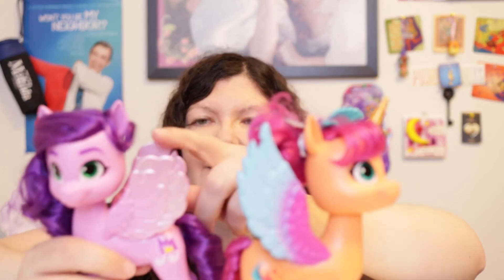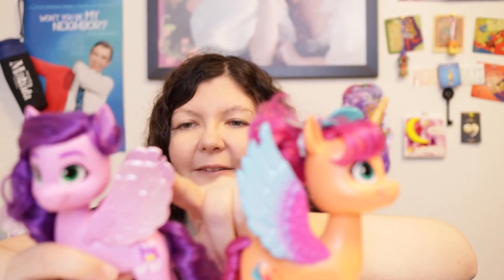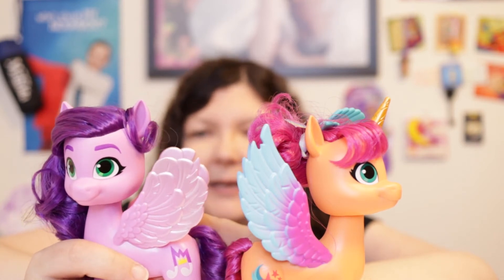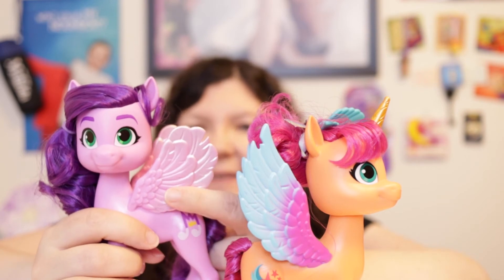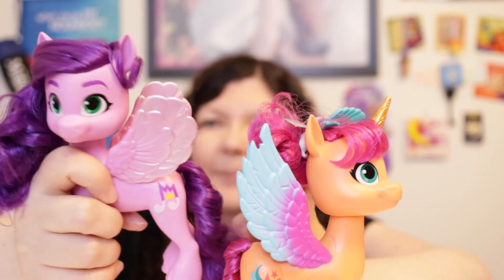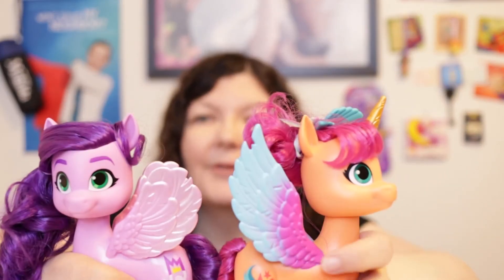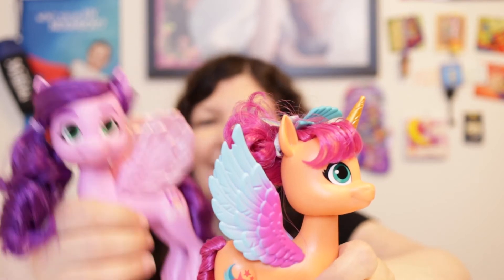Then we have Pip. Pip's wings are more of a curvy kind of feathers and they are smaller and shorter. They kind of have a little bit of pink that goes to a light pink on the outside, whereas the inside of Pip's wings are just the pink color, not the light pink on the outside.